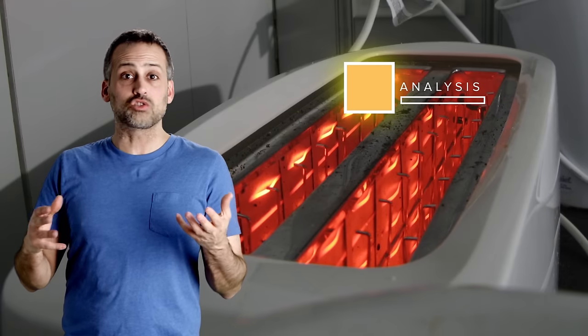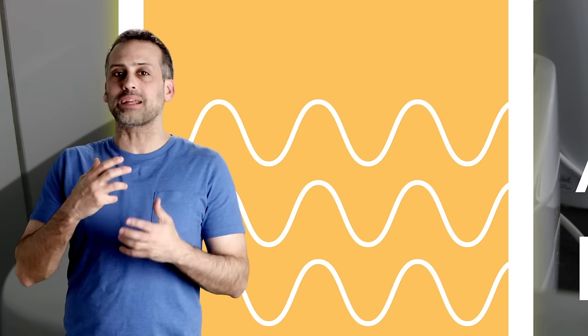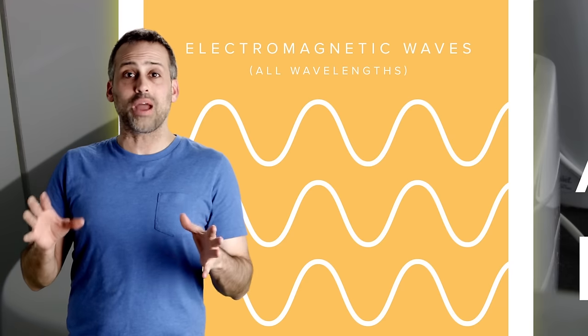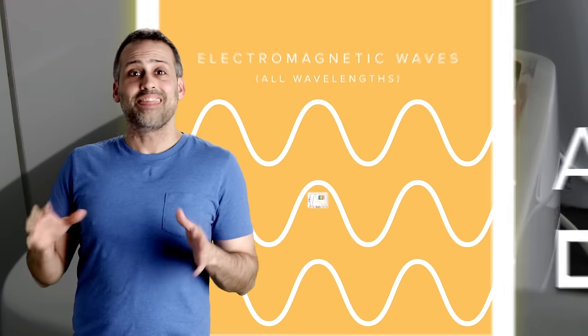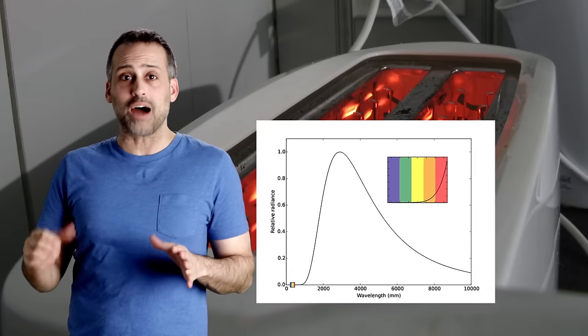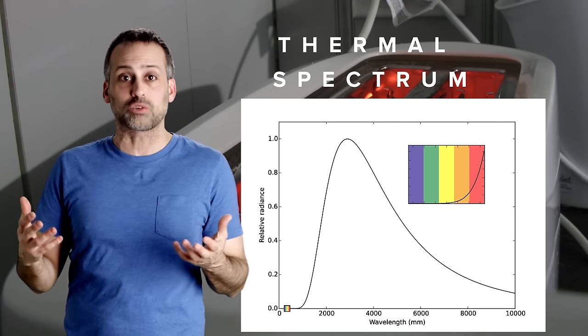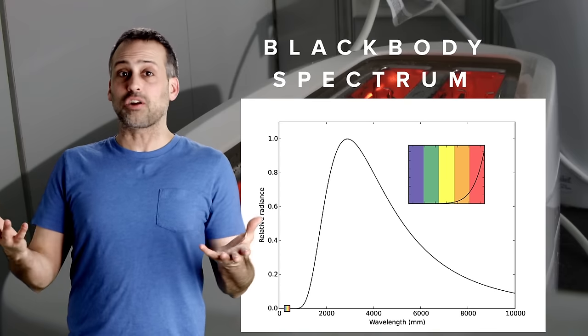If you were to analyze that glow with instruments less limited than human eyes, you'd realize that the toaster isn't just emitting pale red light — it's emitting electromagnetic waves of all wavelengths. Moreover, the intensity at different wavelengths is in very specific proportions that trace out a graph very close to this. That emission pattern represented by the graph is called the toaster's thermal spectrum, or really an idealization of a thermal spectrum called a black body spectrum. Now, everything has a temperature, so everything has a thermal spectrum and emits all electromagnetic wavelengths.